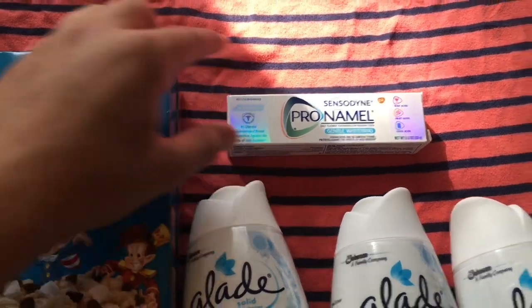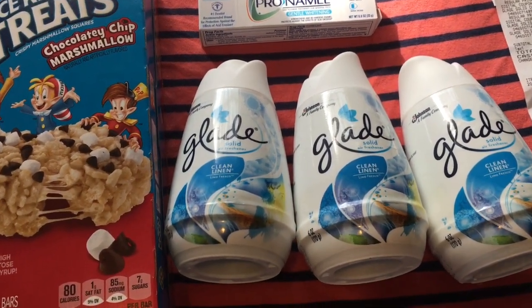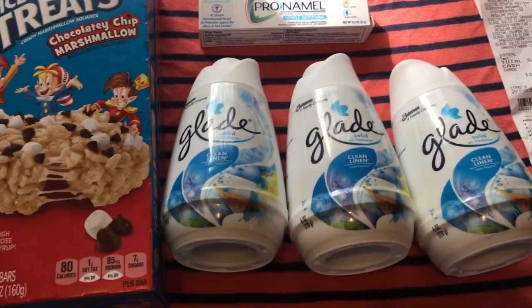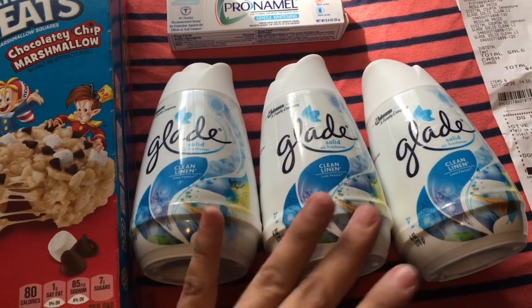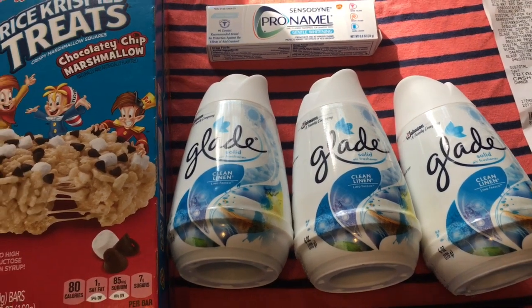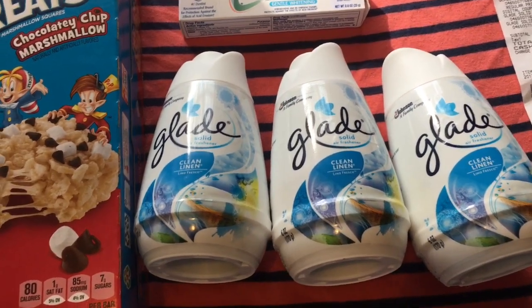For the Glade, there is a digital coupon for three dollars off three on Johnson's family company items. Since these are a dollar each, with the three-off-three deal you end up getting them for free. I'm going to be inserting pictures of the digital coupons I used for all these items so you can clip all the coupons and go out and get these deals.